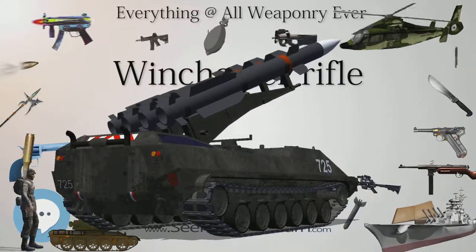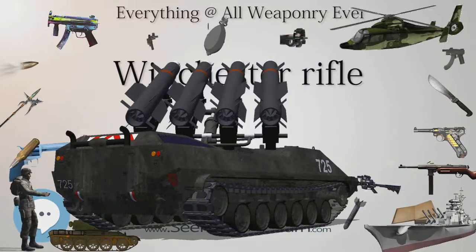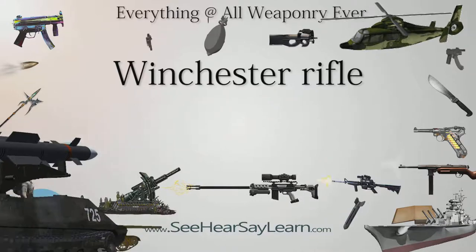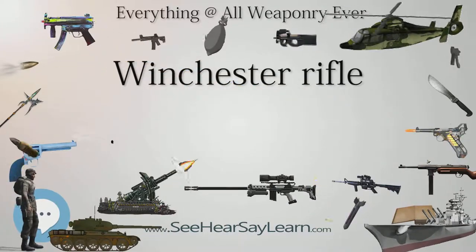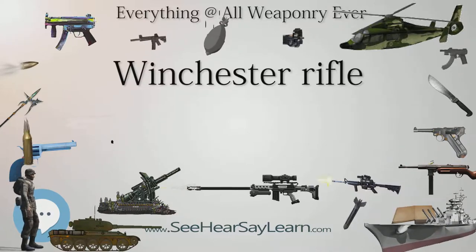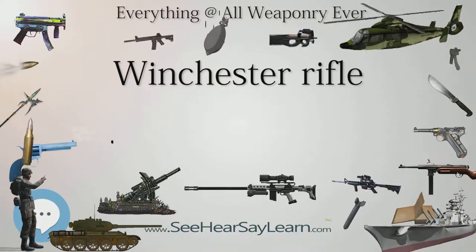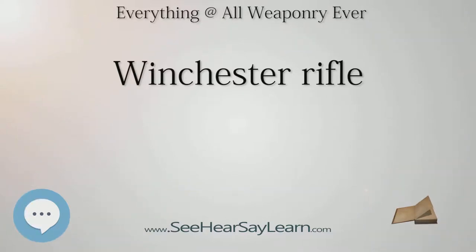Wesson had left Volcanic soon after it was formed and Smith followed eight months later, to create the Smith & Wesson Revolver Company. Volcanic moved to New Haven in 1856 but by the end of that year became insolvent. Oliver Winchester purchased the bankrupt firm's assets and reorganized it as the New Haven Arms Company in April 1857. Benjamin Henry continued to work with Smith's cartridge concept and perfected the much larger, more powerful .44 Henry cartridge. Henry also supervised the redesign of the rifle, retaining only the general form of the breech mechanism and the tubular magazine. This became the Henry rifle of 1860, manufactured by the New Haven Arms Company and used by certain Union Army units in the American Civil War.